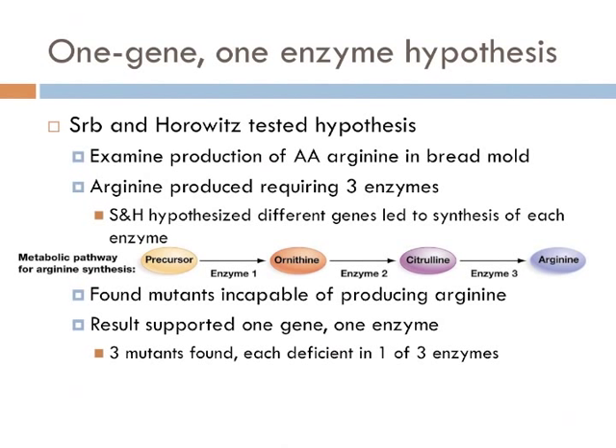To test the one gene, one enzyme hypothesis, the biologists grew the mutants in a normal medium that lacked arginine, supplemented either with nothing, ornithine, citrulline, or arginine. Some of the mutant cells were able to grow on some of the media but not others. And if an intermediate enzyme was not created, none of the previous enzymes were made. This experiment convinced most investigators of the validity of the one gene, one enzyme hypothesis.